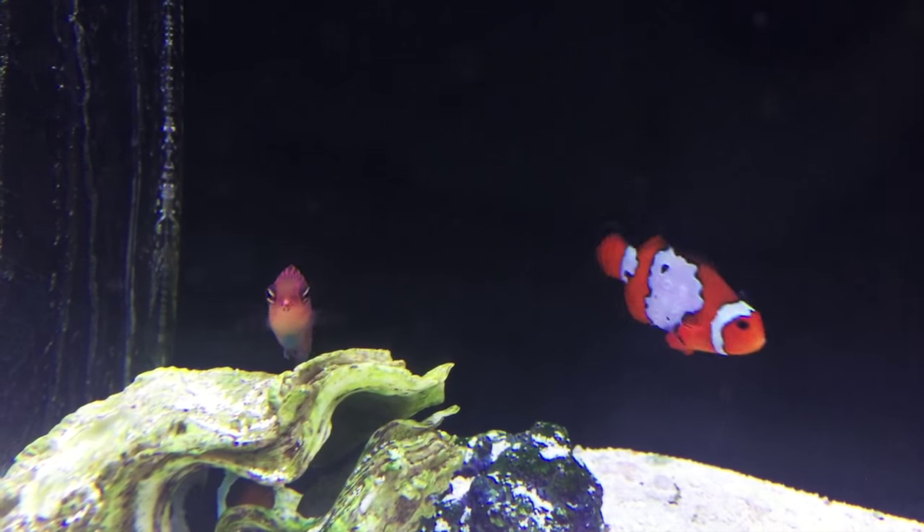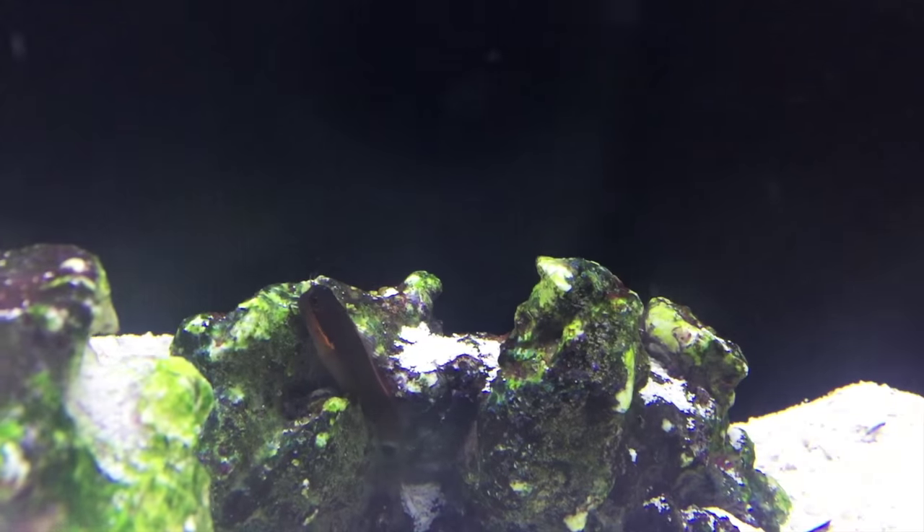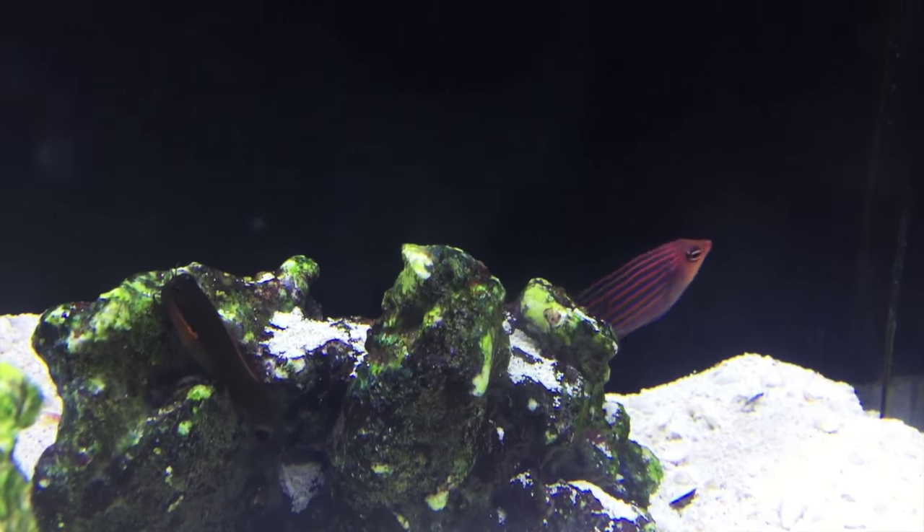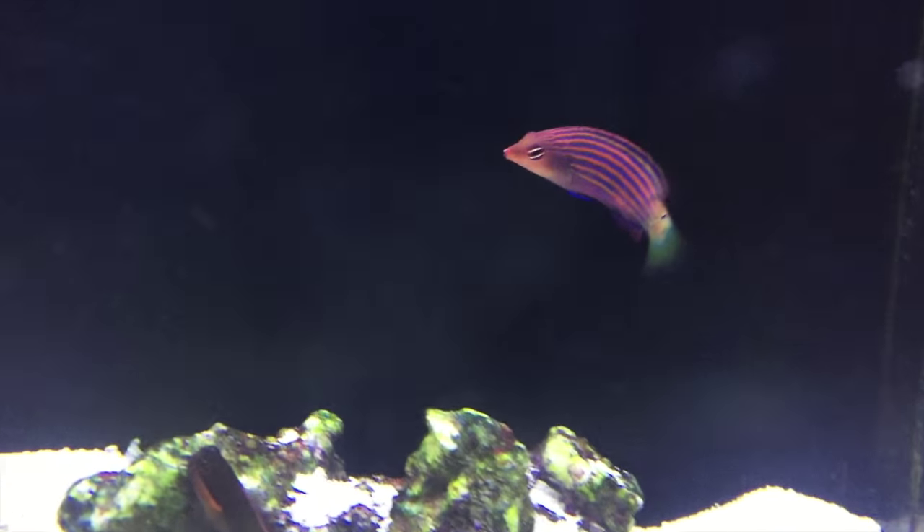They will munch on small crustaceans, urchins, and small flatworms. The six line wrasse is also popular for going after some tank pests, including pyramidalid snails, which are clam parasites, and bristle worms.